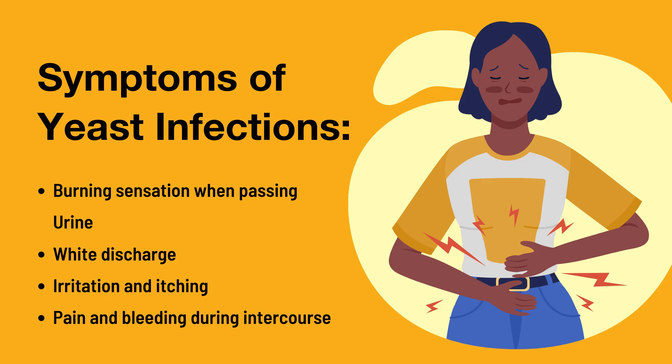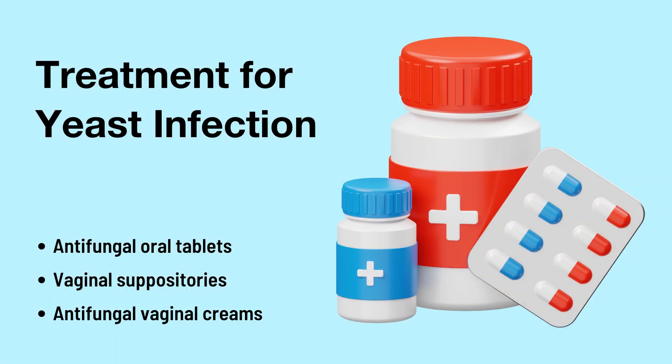Or even pain when you're having sexual intercourse, or bleeding. We usually give antifungal treatment when managing yeast infections, such as tablets that you can swallow, tablets that you can put inside the vagina, or a cream that you can apply on the affected area.